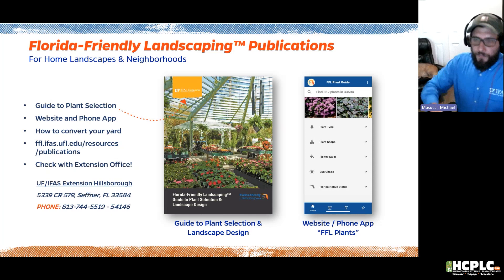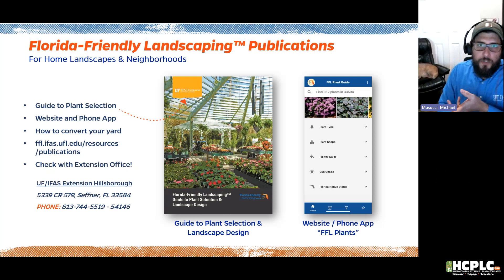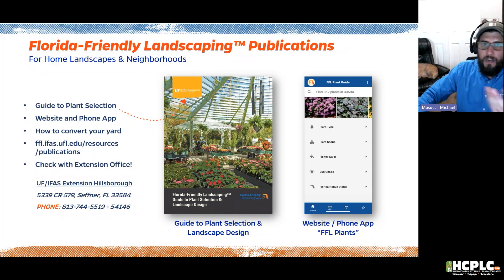The guide is also available as a website and phone app. On the Apple Store or Google Store, search 'FFL Plants' to find the app. You can put in your zip code and tailor results for your exact area — for example, a ground cover for deep shade. This is a great tool for determining right plant right place. For questions, contact the Extension office — my extension number is 541-46.